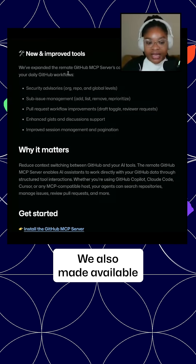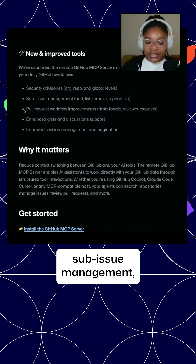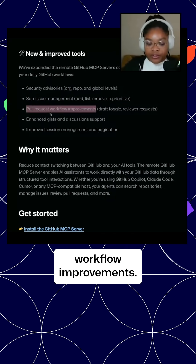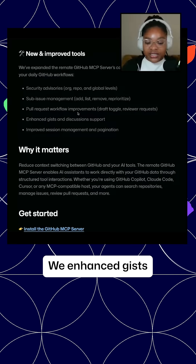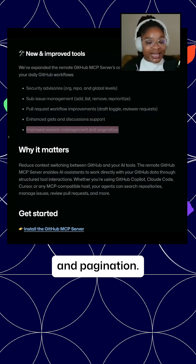We also made available security advisories and sub-issue management. There's been pull request workflow improvements. We enhanced gist and discussion support. We also improved session management and pagination.